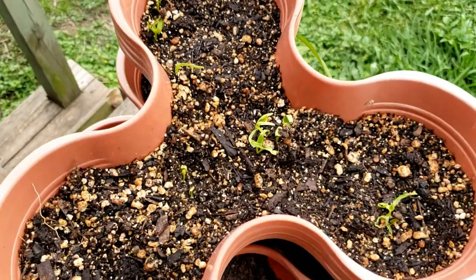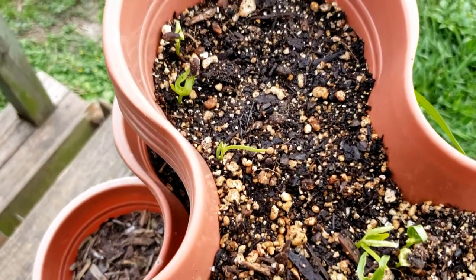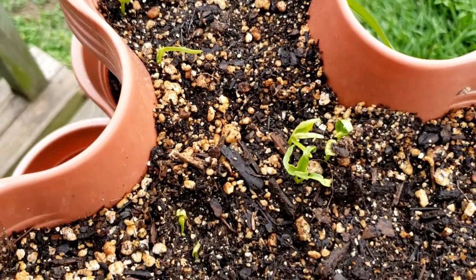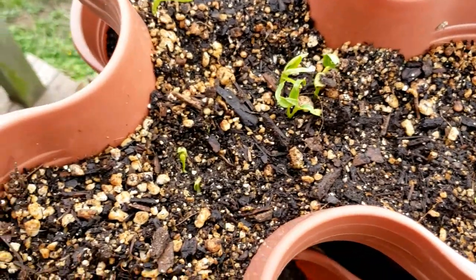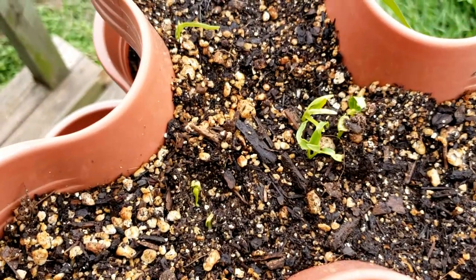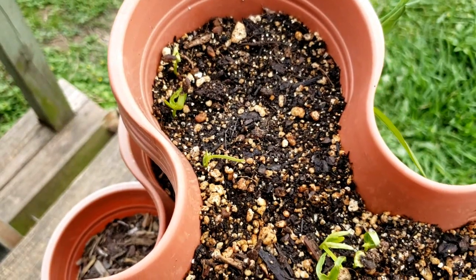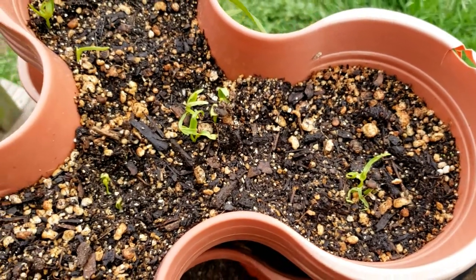Last on our seedling tour are these little seedlings that have just started popping up within the last 24 hours — these are Thai Water Morning Glories. We eat these — they are very edible. This is my first year growing them. Mama Lai bought these seeds for me like five years ago and I'm just now getting around to planting them. They are a heat-loving green so they don't mind the Texas summer heat, and they also love water.